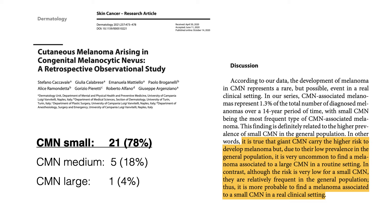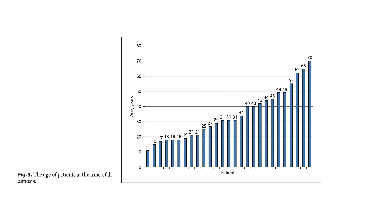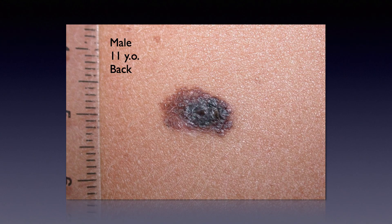As you can see in the discussion, we pointed out that it is true that giant nevi carry the higher risk to develop melanoma, but due to their low prevalence in the general population, it is very uncommon to find a melanoma associated with a large congenital nevus in routine practice. In contrast, although the risk is very low for small congenital nevi, they are relatively frequent in the general population, thus it is more probable to find melanoma associated with small congenital nevi in a real clinical setting. Basically any age is possible for a congenital nevus to develop a melanoma.